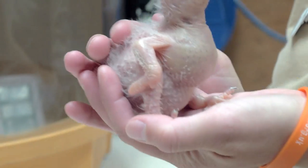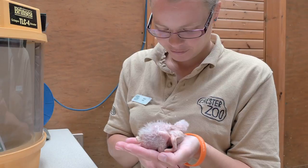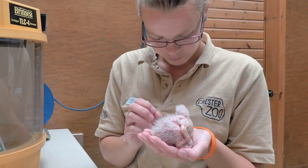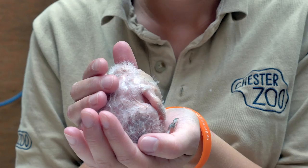I'll probably have the chick for roughly a couple of months, two or three months, until it's weaned and it can feed on its own. Hopefully once he's weaned and old enough he'll go into the on-show Aviary, so he'll be on-show to the public at the Tropical Realm.